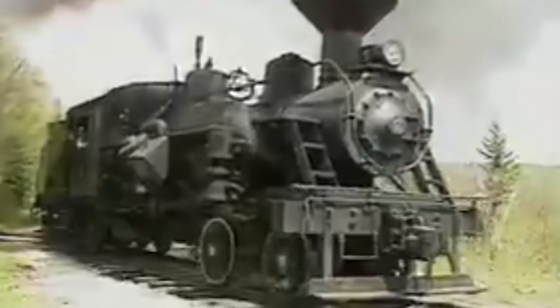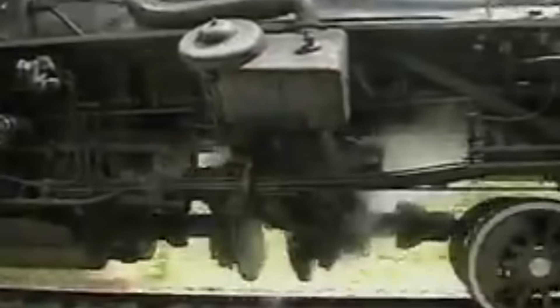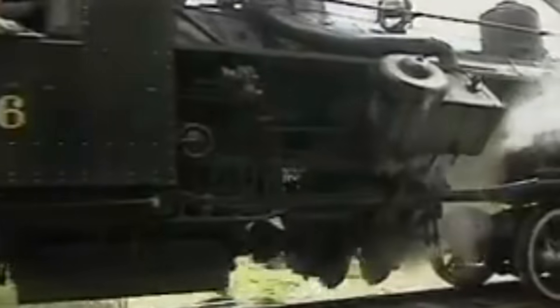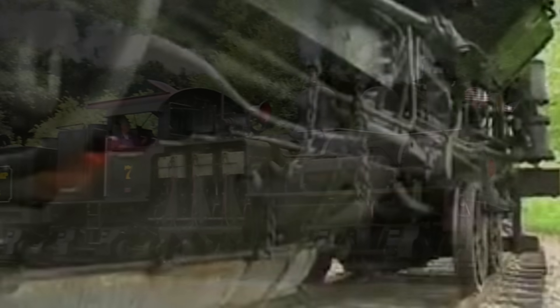When it comes to geared locomotives, there are exactly three major types — well, there are a lot more than three in total, but there are three main ones that you hear about the most. Consider it the holy trinity of geared steam locomotives.